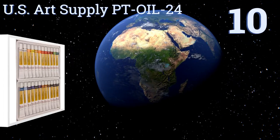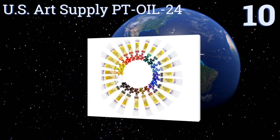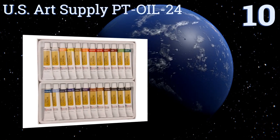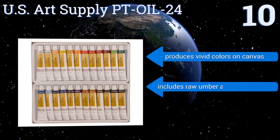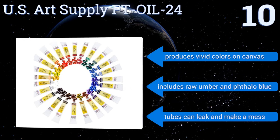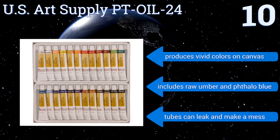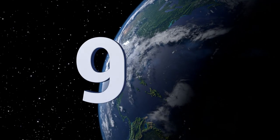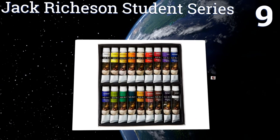Starting off our list at number 10, the US Art Supply PT Oil 24 is a low-cost option suitable for all ages. All the paints are completely non-toxic and acid-free, so you can be worry-free while your children express their inner artist. The set produces vivid colors on canvas and includes raw umber and phthalo blue. However, the tubes can leak and make a mess.